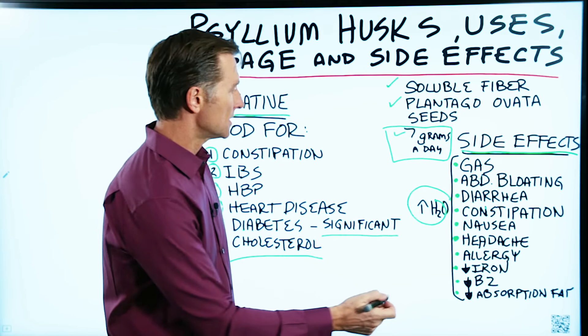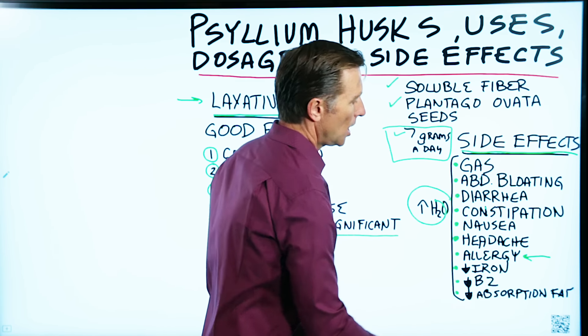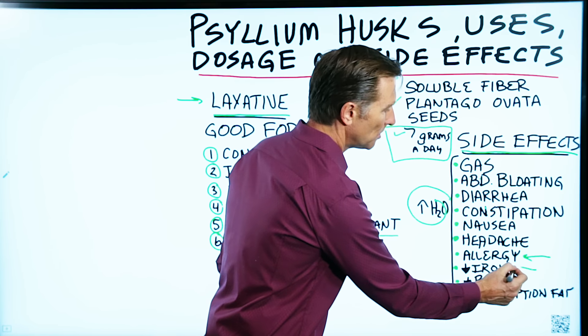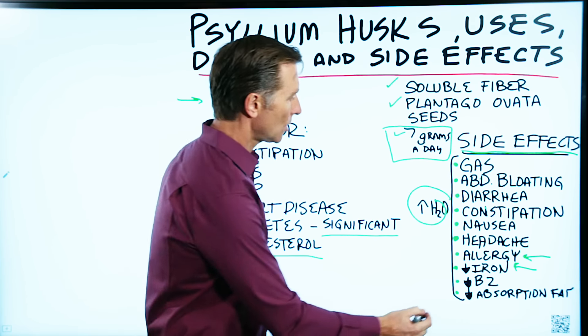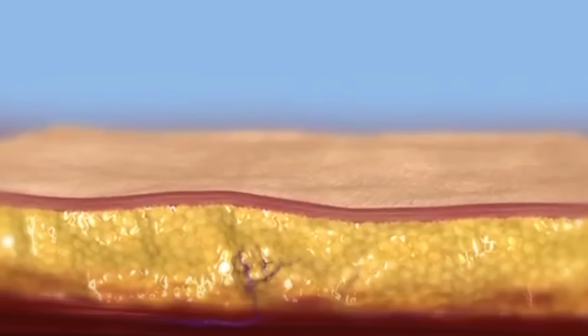Another side effect from psyllium seed would be having an allergy to it. Also, psyllium seed has a potential of decreasing iron in your body, which actually is not really a problem for most people because most people have too much iron. It also has a potential of decreasing vitamin B2 and decreasing the absorption of fat.